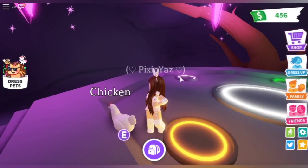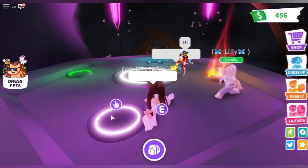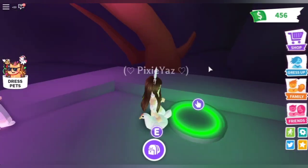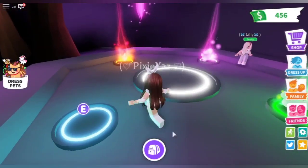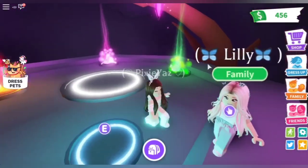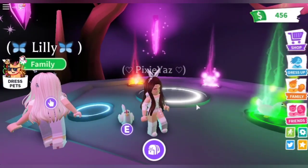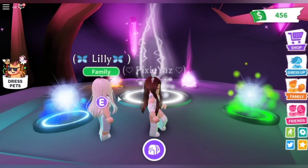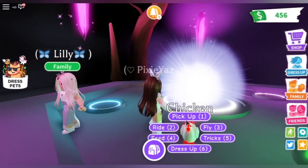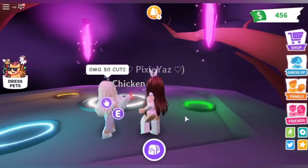Okay, now the chicken. Oh my god, it's so cute — look, it's like red!